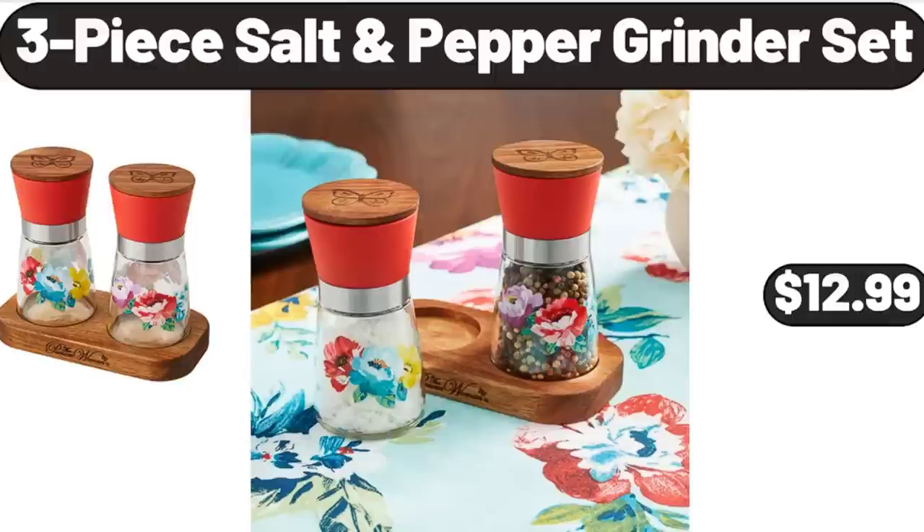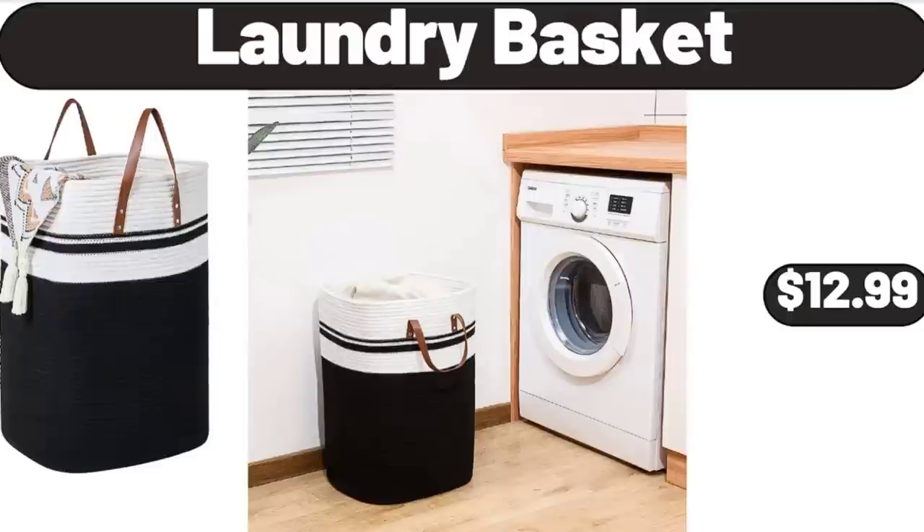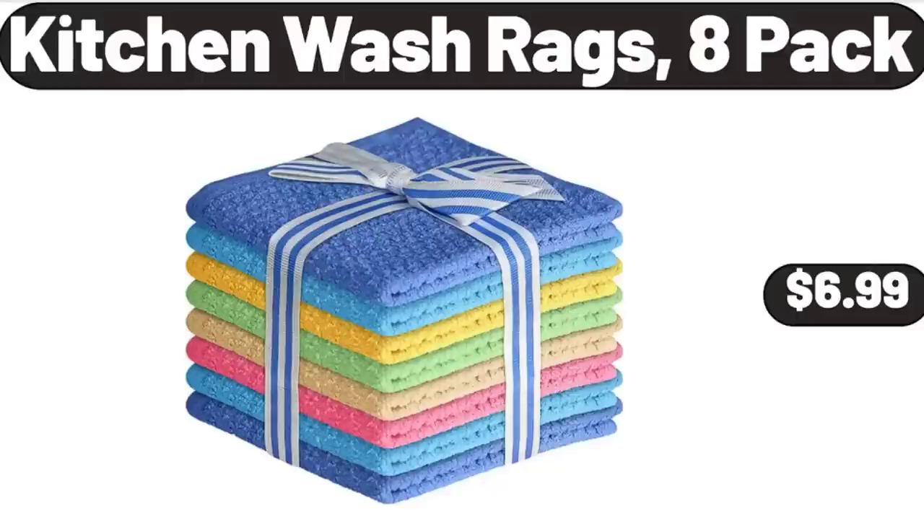2-Pieces Round Sofa Table with Storage Rack, $46.99. Laundry Basket, $12.99. Kitchen Wash Rags, 8-Pack, $6.99.